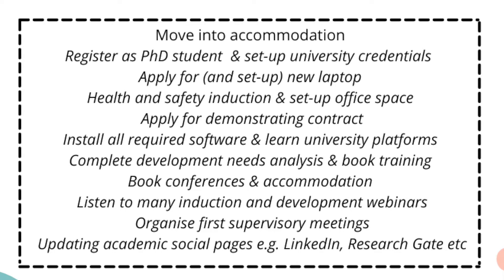Get all the admin out of the way — there is a lot of admin. It's taken me two weeks to get through all of the required admin for the course. Some of the admin has included setting up a new laptop, getting an office space, getting a demonstrating contract, and starting demonstrating. The list is endless — I won't read it all off, but here's a little list for you anyway.